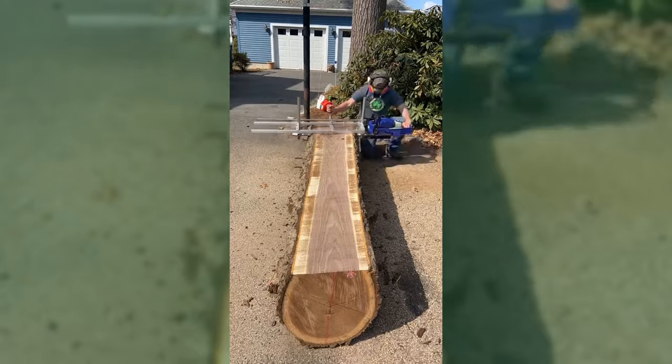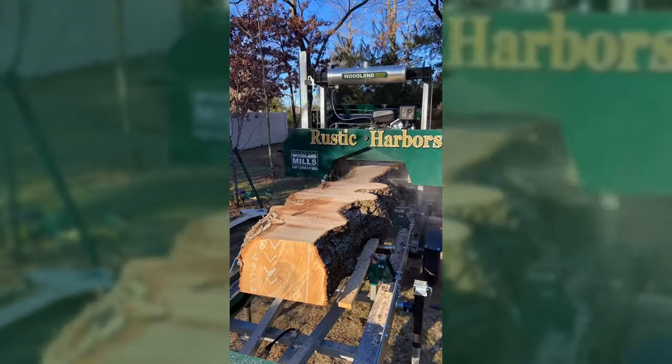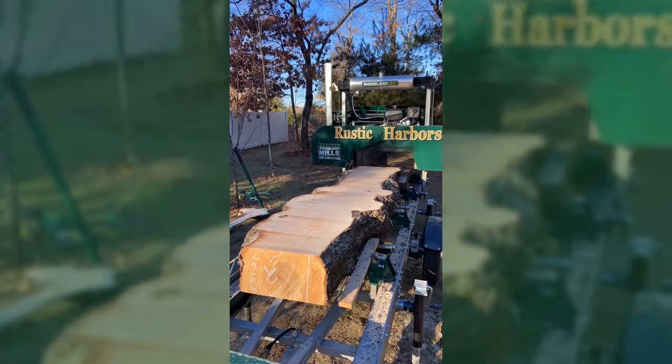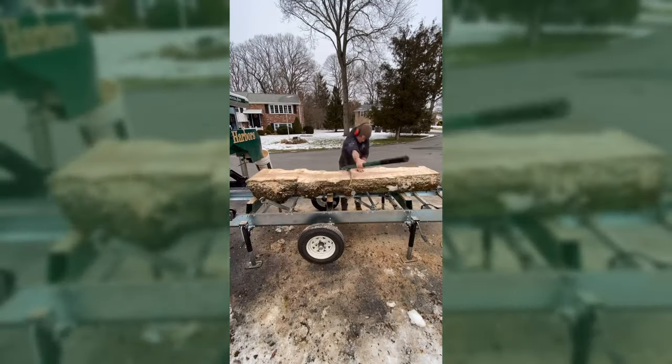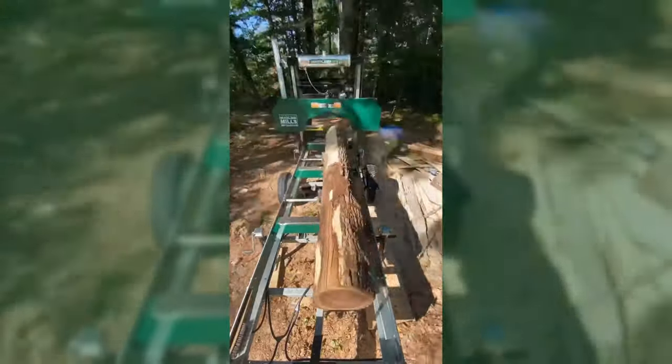I kind of started like a lot of people — I got the Alaskan sawmill to start, pushed through a lot of wood, really broke my back trying to get through it that way. Thousands of board feet, kept watching these guys on YouTube with portable sawmills. Did a lot of homework and research, found Woodland Mills, absolutely loved what they offered. I loved that they offered the trailer, so I bit the bullet and got my HM130 Max and I've been sawing ever since.